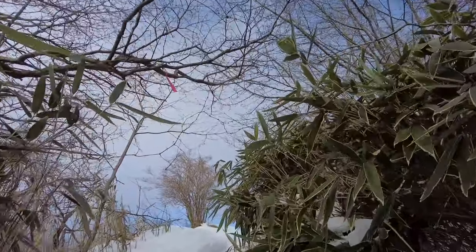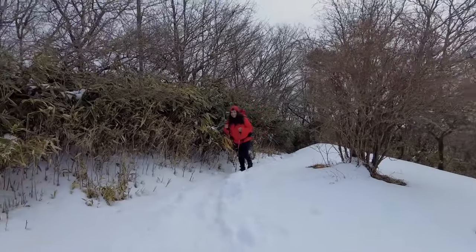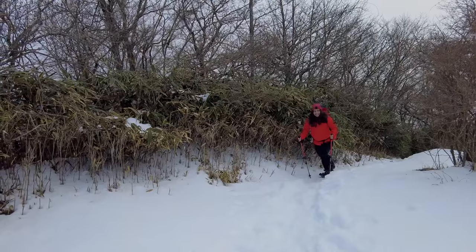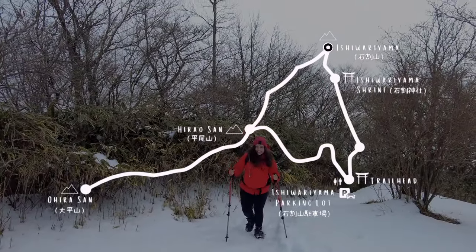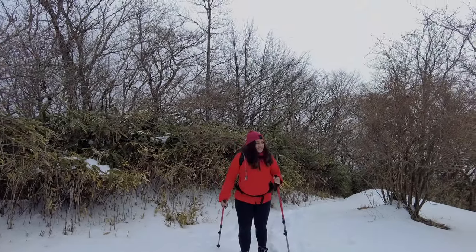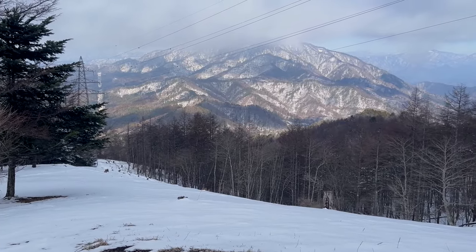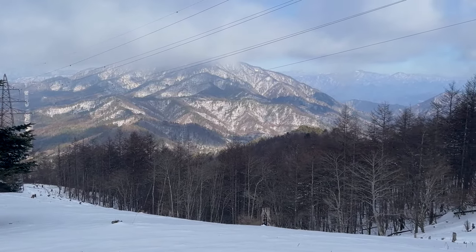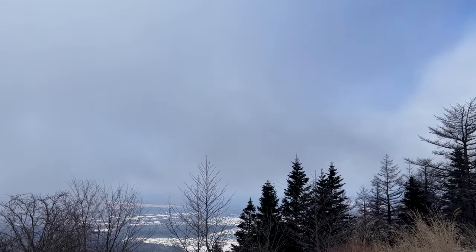After about 30 minutes from Ishiwarayama Shrine, we got to the peak of Ishiwarayama. We finally made it! Unfortunately the weather was no longer ideal when we got to the peak and Mount Fuji was covered in clouds. I'm a little sad, but I'm happy that we made it.